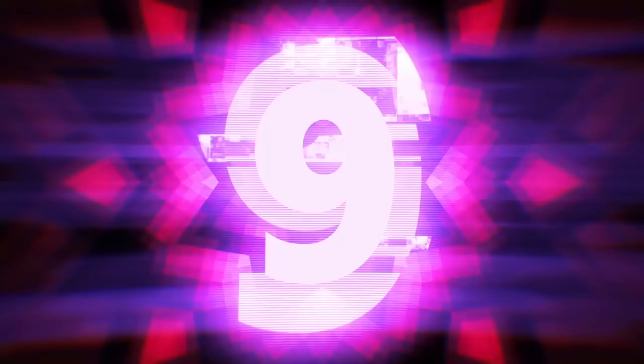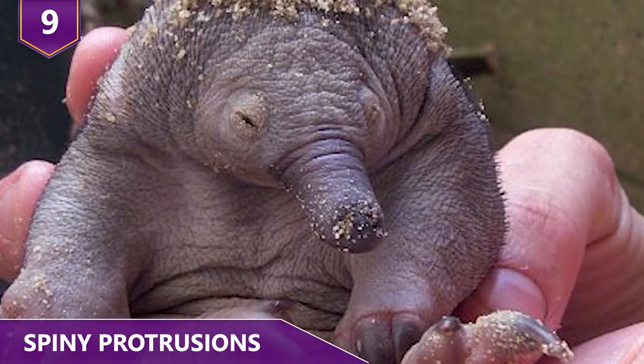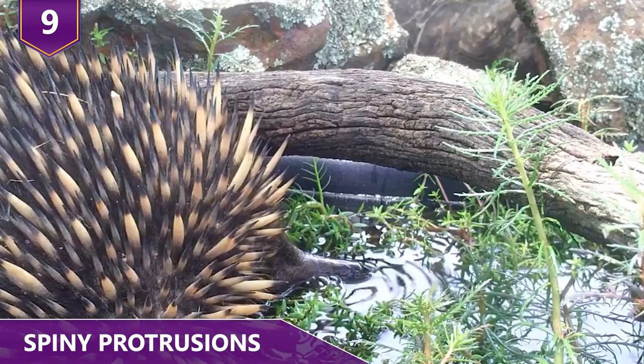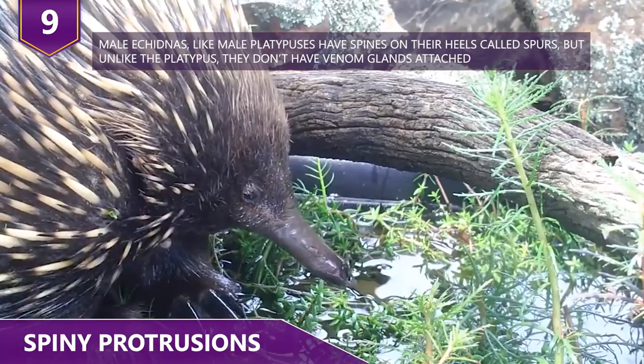Number 9: Spiny Protrusions. Once these little guys start growing, their body gets covered with spines. They really look like anteaters and other spiny animals such as hedgehogs and porcupines. Their spines look scary and do serve a purpose — however, they aren't even really spines; they're actually hair. Their long spines are made of keratin, the same protein that's in our hair and nails.